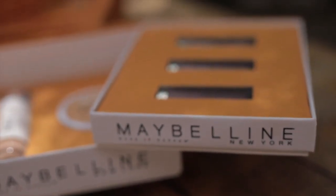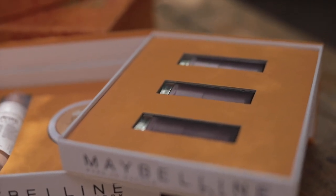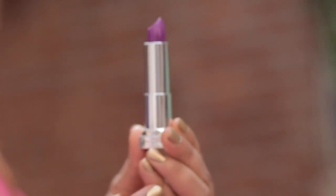So the first section of the box contains 3 lipsticks. These are really nice, bright, vibrant. The 3 shades that I have are Maybelline Nude Nuance — this is the shade that I am also wearing — then you have the Mesmerizing Magenta, a really stunning pink shade. I think it's perfect for all the Indian outfits. And then I have got the Vibrant Violet.